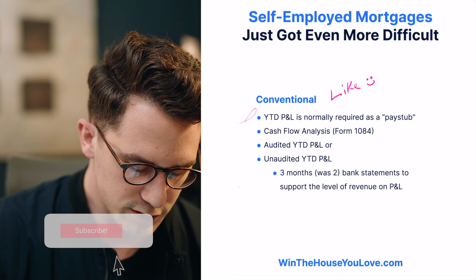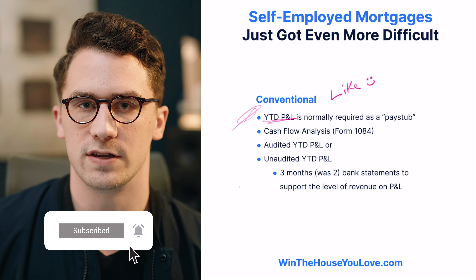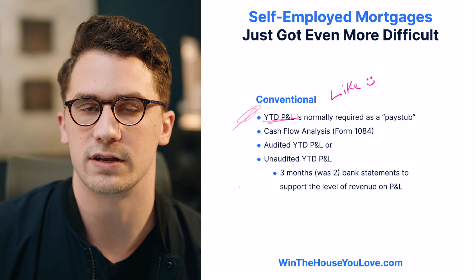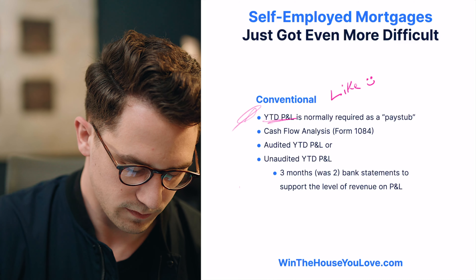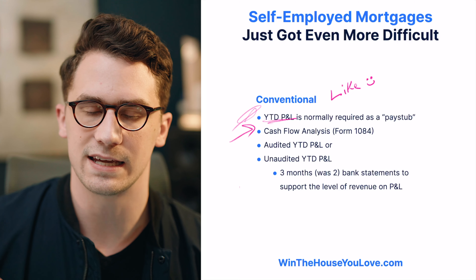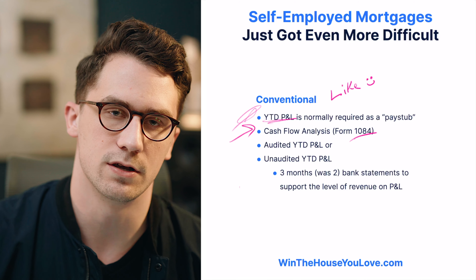Normally on a conventional loan, you have a year-to-date profit and loss, and this is normally required almost like a pay stub. If you're a W-2 employee, you're giving a pay stub to a lender, but when you're self-employed, you're giving a profit and loss most of the time to show your year-to-date earnings that your tax returns don't show. And then the lender is going to use what's called a cashflow analysis — I'll put a link to Form 1084 that lenders use to determine what income you showed over the past two years.